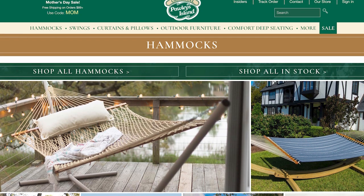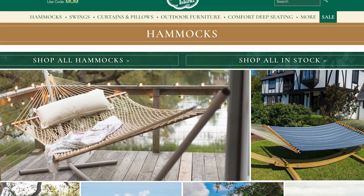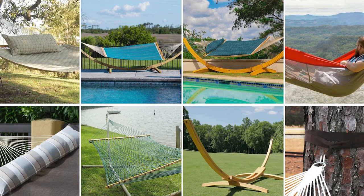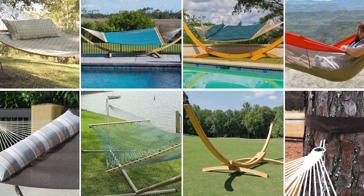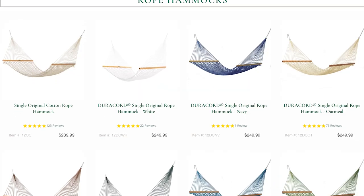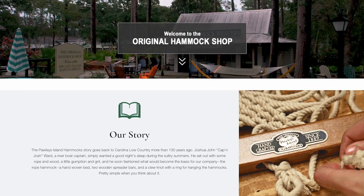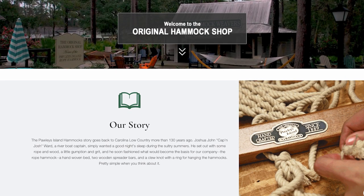Next up is Pauly's Island Hammocks. These folks can trace their origin all the way back to the 1800s. They make some really high quality rope hammocks that you can hang out on your patio or front porch. Similar to Nags Head, they're really built to withstand harsh outdoor conditions — they're using the same Duracord rope material, and they source a lot of their hardwoods from forests in the southeastern United States. You can also check out their original hammock shop, which was built in 1935 and is still in Pauly's Island, South Carolina.